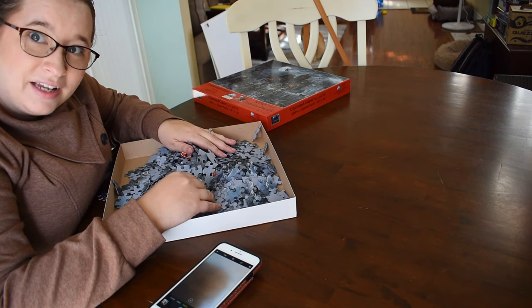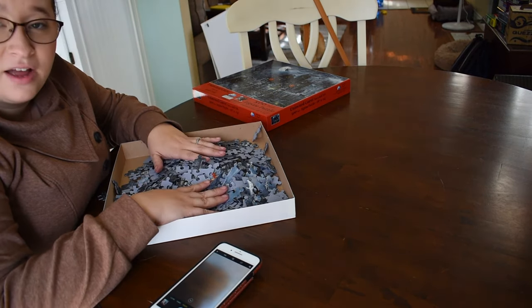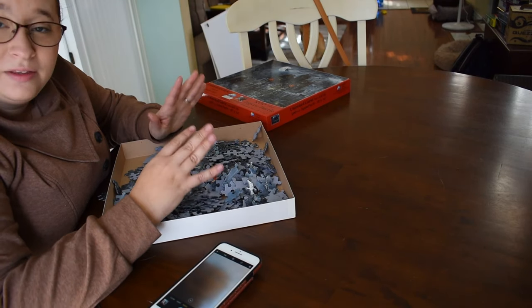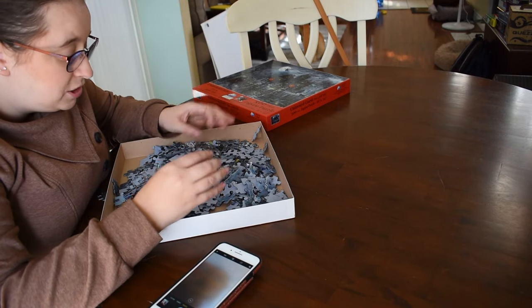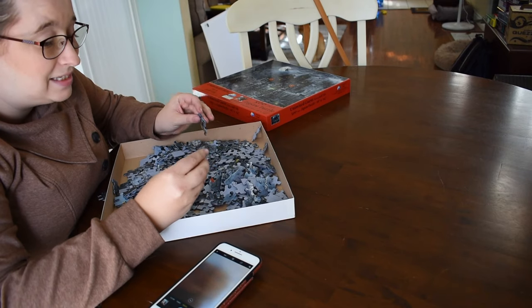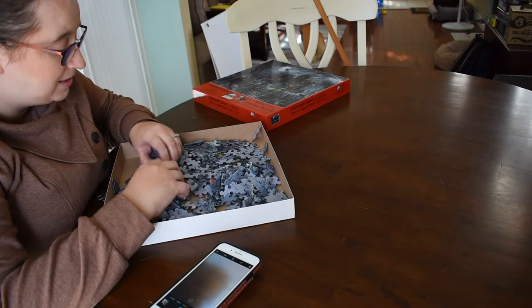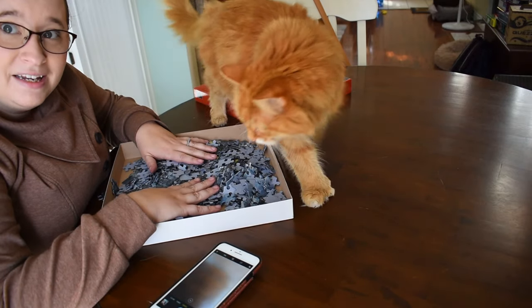Sorry about the weird angle. This puzzle is completely different than the other Suns Out puzzle I've done before because it has traditional puzzle shapes, whereas the other one had crazy puzzle shapes and was impossible. So I'm actually really excited about this. The piece quality seems really nice — super thick pieces, a bit crazy shiny — but I'm excited. I feel like it'll be a little bit easier than I was expecting.